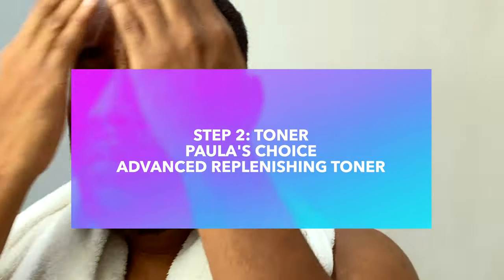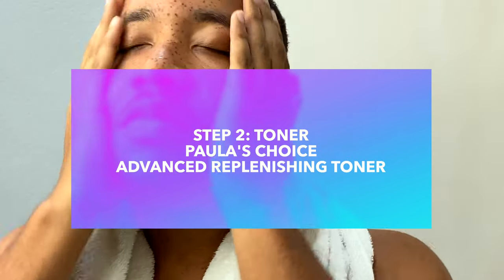The next step is a toner, and this one is by Paula's Choice — it is the Advanced Replenishing Toner. What I love about it is it already has hyaluronic acid in it, so I don't have to do that as a separate step. That's going to save us another step and cut time on our mornings.